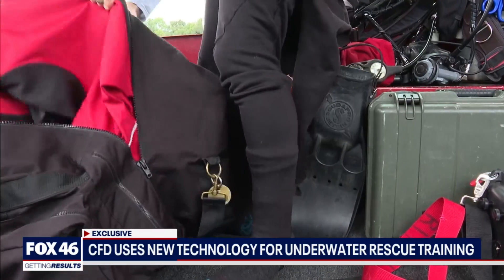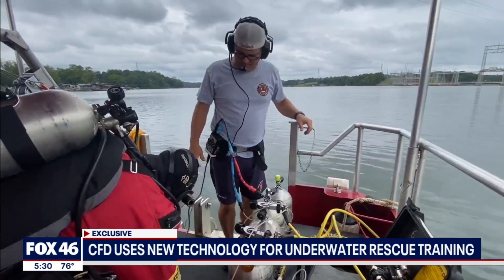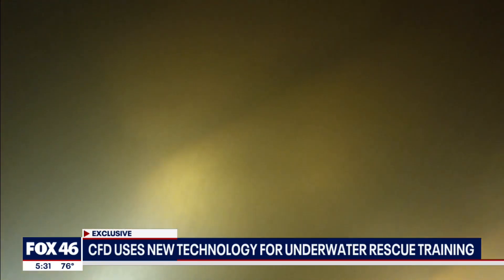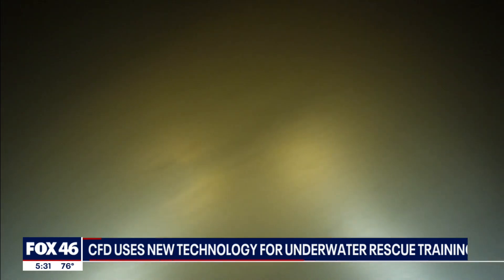If this were an actual emergency, they'd get ready en route. They're diving 40 feet below the surface of Lake Wiley, not knowing exactly what they may encounter.